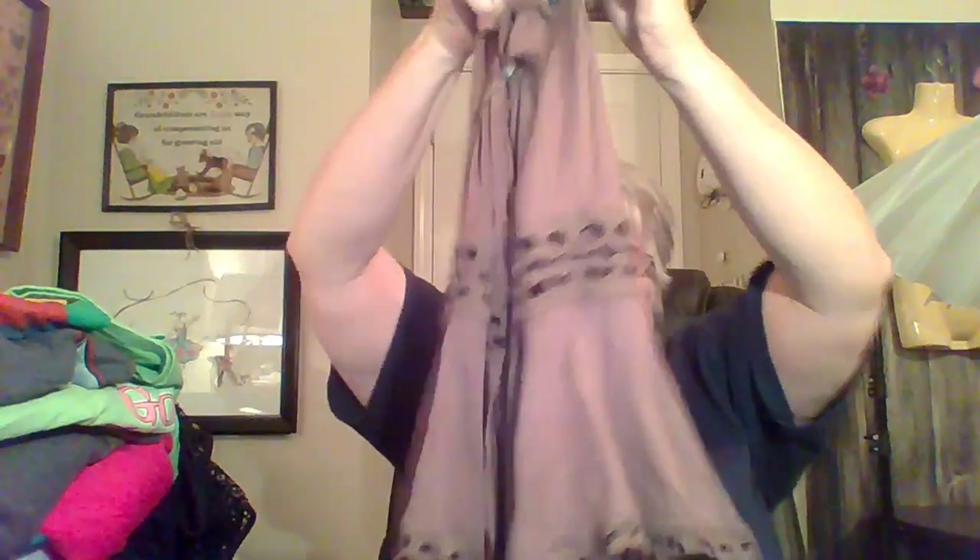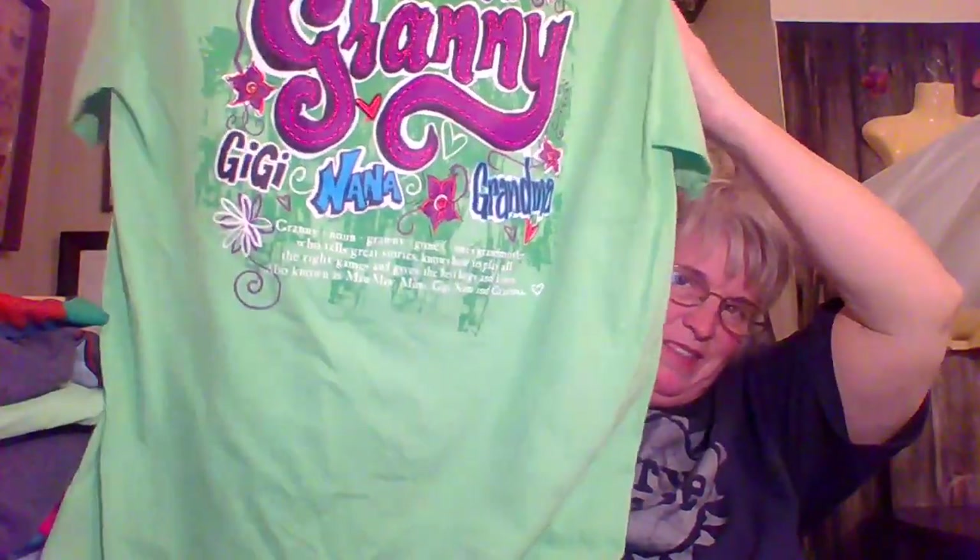Bohemian style again — pretty sleeve, it's a pretty chocolatey brown. A little upper shirt. Exhilaration bathing suit cover-up.